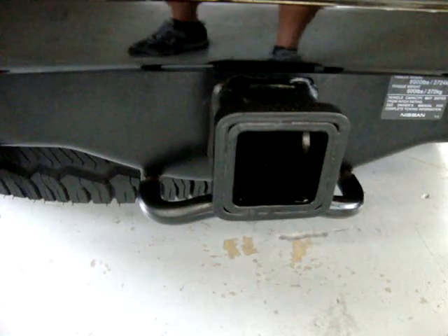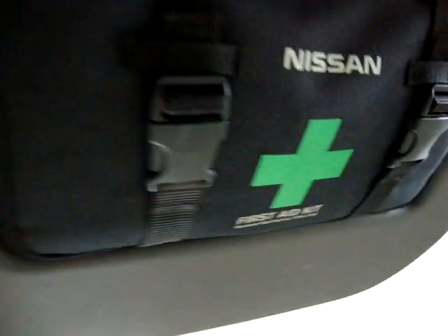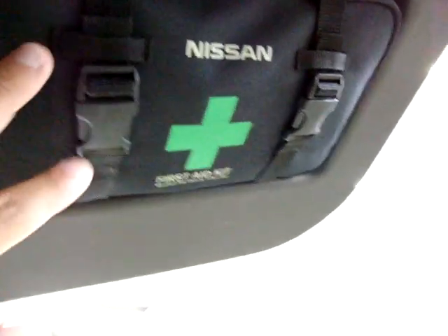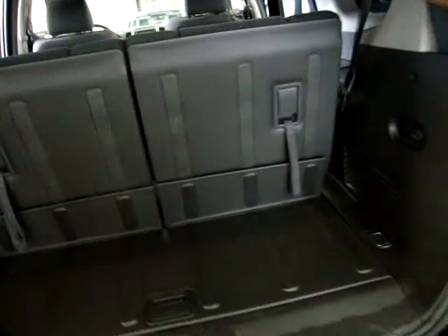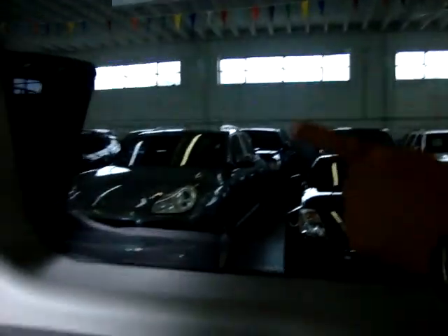The spare tire is down here — it's never even been on the ground; it still has a little prong sticking out of it. Here's your heavy-duty towing package with the receiver. It's got a rear window defroster — those are the little lines there. There's also a first aid kit on the tailgate. Tinted windows back here and the tint is also on the side windows.